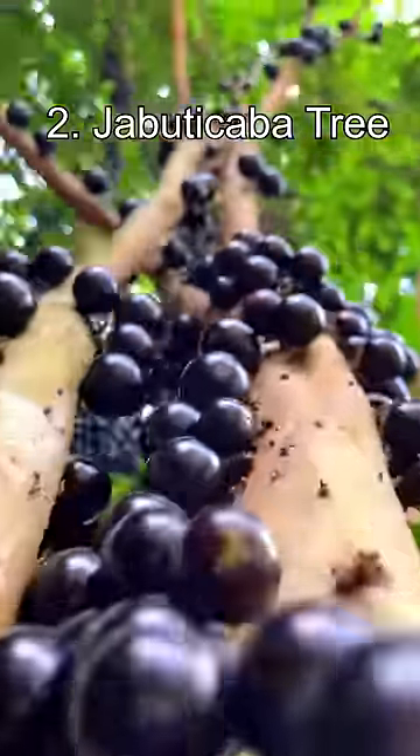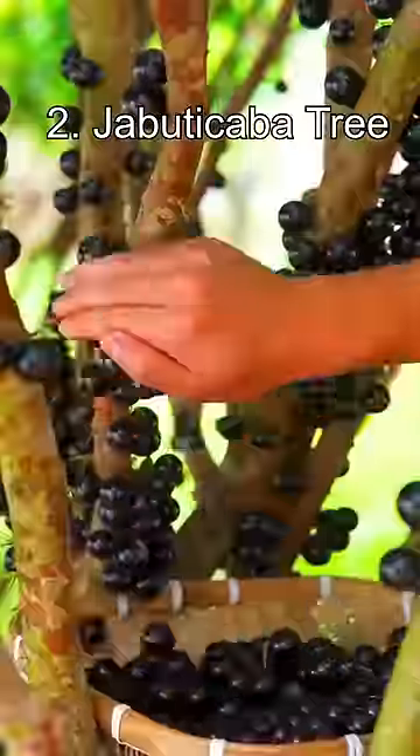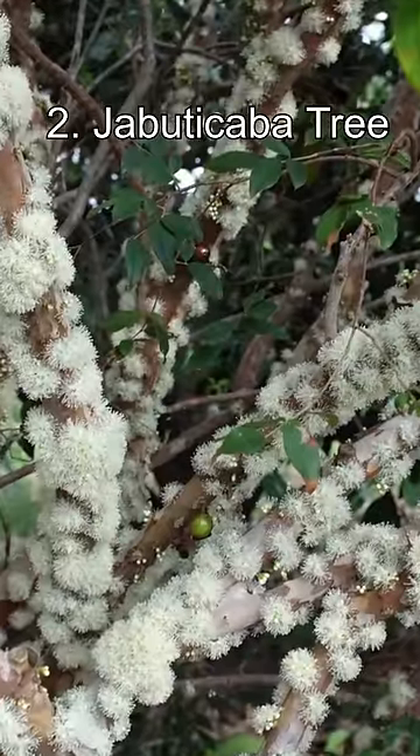Number 2: the Jabuticaba. The Jabuticaba looks like it's crying tears of black oil, but in fact this tree produces fruit along its trunk. Its fruit looks and tastes similar to grapes. The trunk is also covered in beautiful flowers.